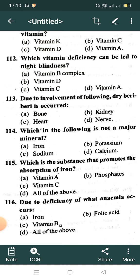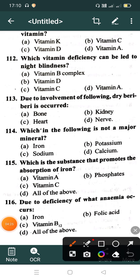Question number 112: Which vitamin deficiency can lead to night blindness? Option A: Vitamin B complex, Option B: Vitamin D, Option C: Vitamin C, Option D: Vitamin A. Correct answer is Option D: Vitamin A.